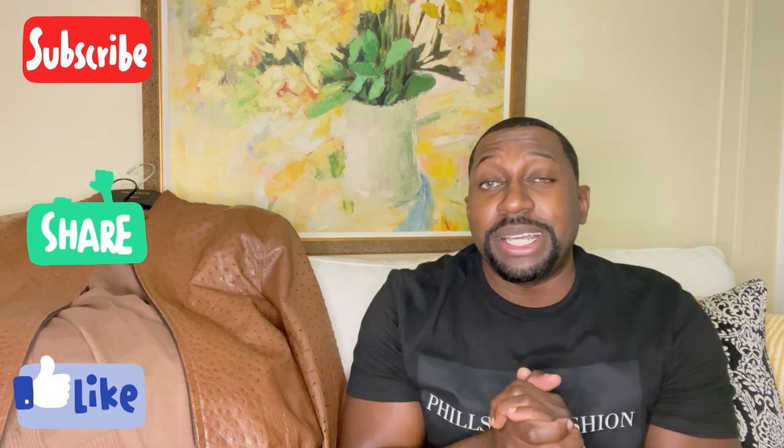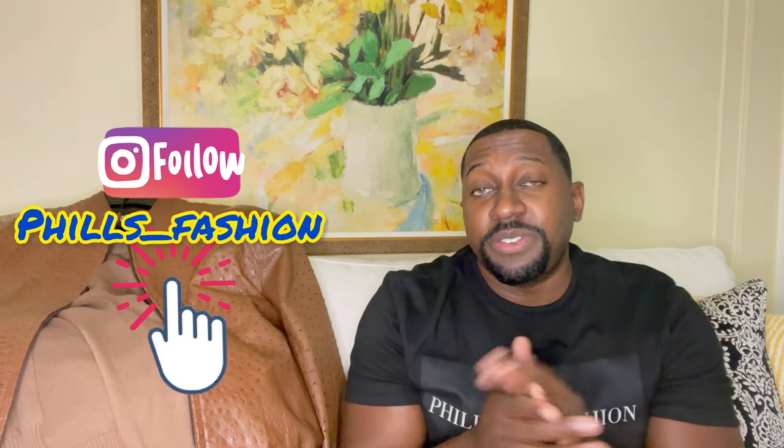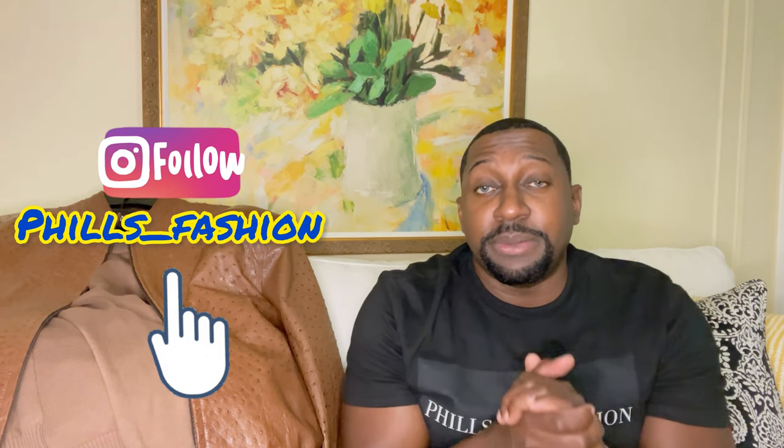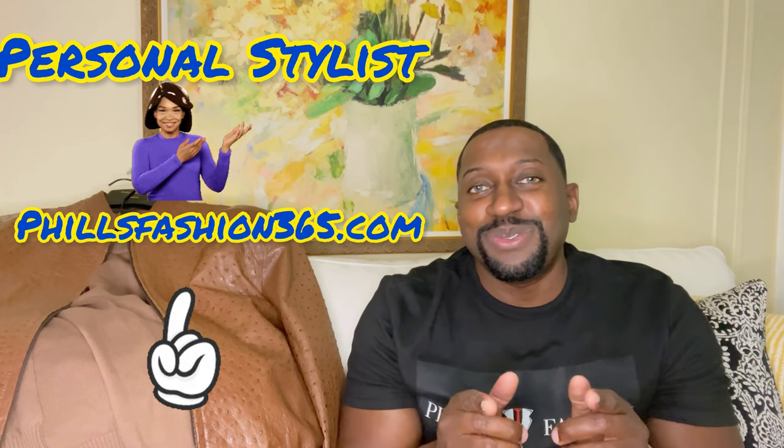If this is your first time here, thumbs up, subscribe, and hit that notification bell because I'm bringing a lot of beautiful content you don't want to miss. Also follow me on Instagram at Feels Fashion, and if you're interested in a personal stylist, I'll leave my info in the description. See you soon — stay blessed.